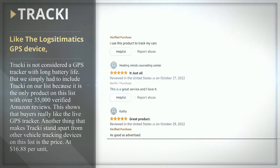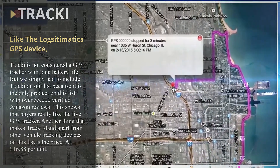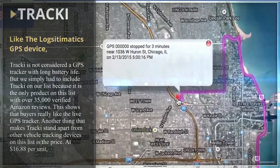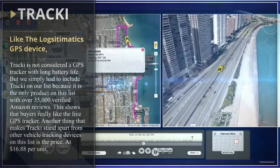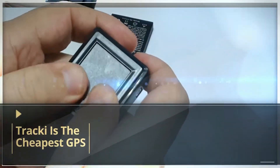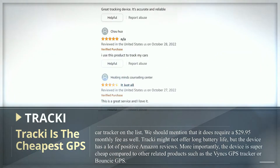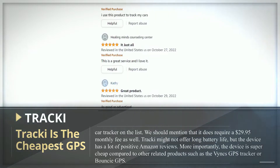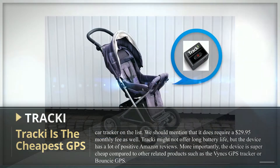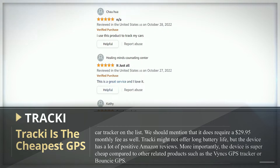Traki is the only product on this list with over 35,000 verified Amazon reviews, which shows that buyers really like this live GPS tracker. Another thing that makes Traki stand apart is the price — at $16.88 per unit, Traki is the cheapest GPS car tracker on the list, though it does require a $29.95 monthly fee. Traki might not offer long battery life, but the device is super cheap compared to other related products.